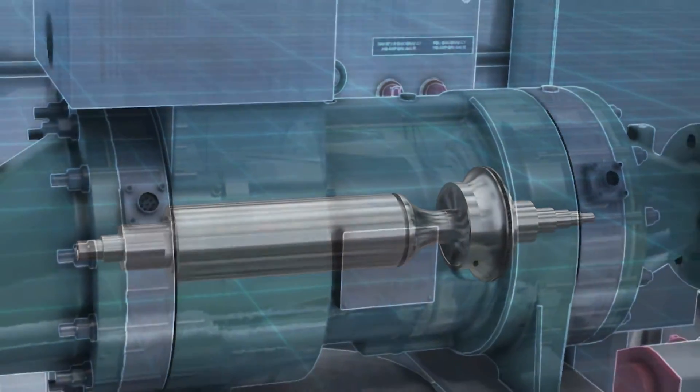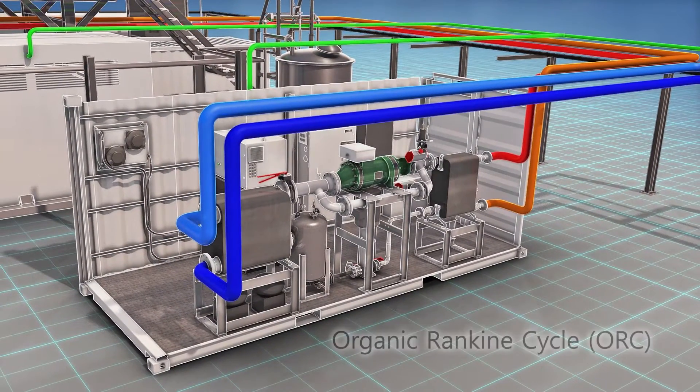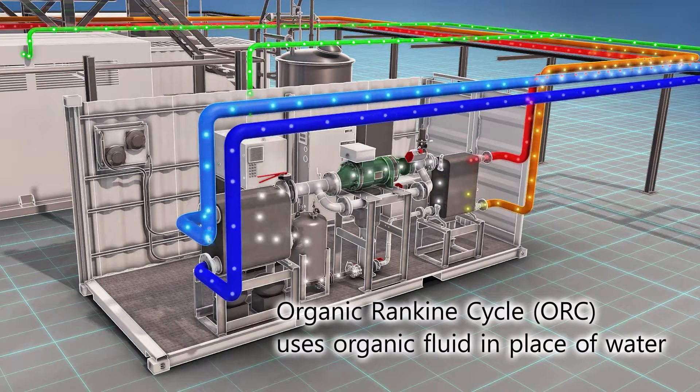The ThermaPower 125 MT Organic Rankine Cycle, or ORC, is simple. It is similar to a steam cycle, except it uses an organic fluid in place of water. First, the organic working fluid is pumped through an evaporator, where the heat converts the fluid to a superheated vapor.